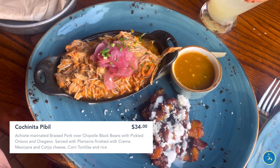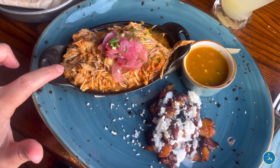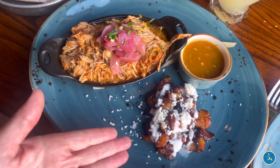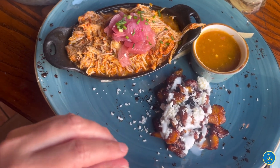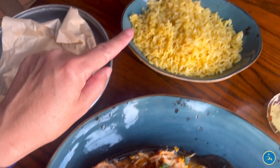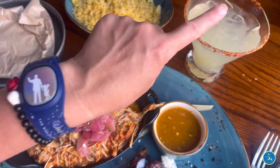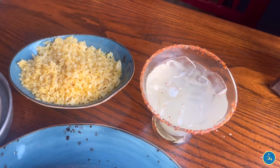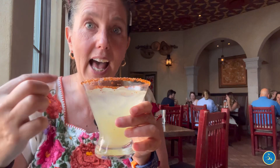I ordered the cochinita pibil — please forgive me if I butchered that — which is braised pork over black beans, with sweet plantains with crema and queso fresco, some rice, some tortillas, and of course my cucumber margarita. The cucumber margarita is made with blanco tequila, fresh lime juice, fresh cucumber, orange liqueur, and tajin as the rimmer.